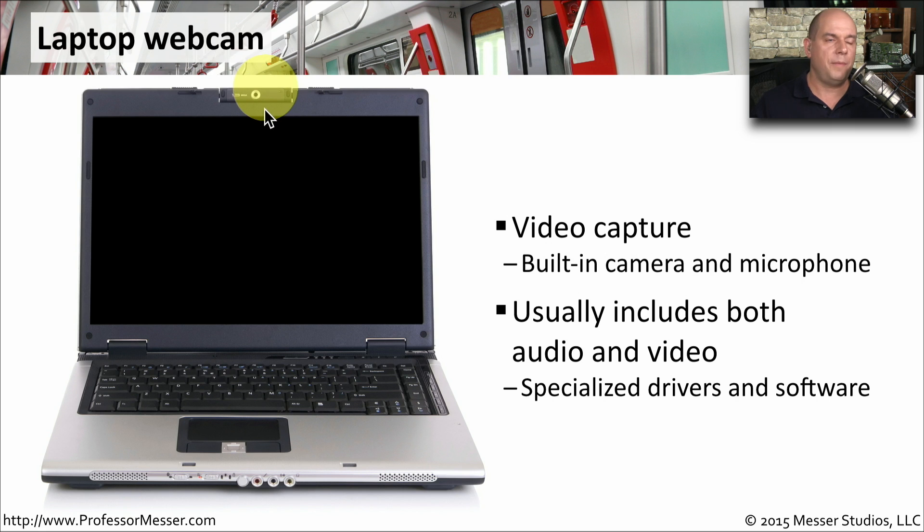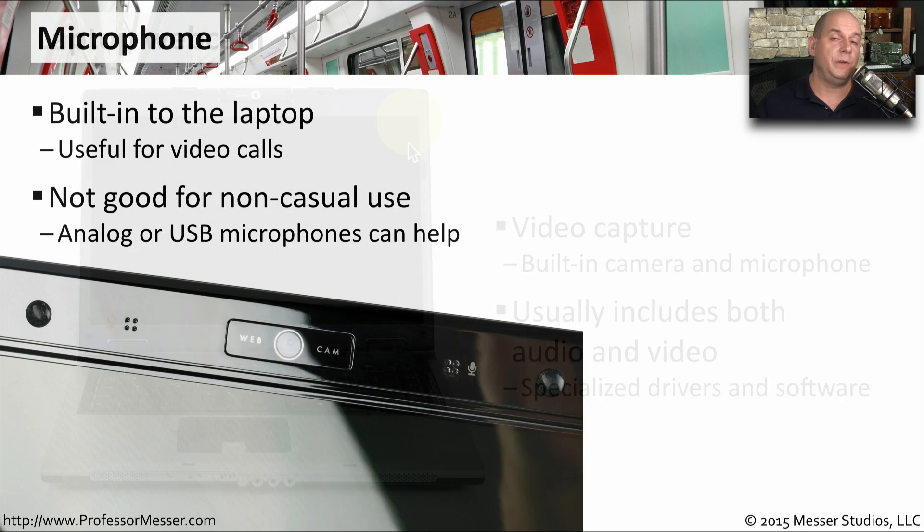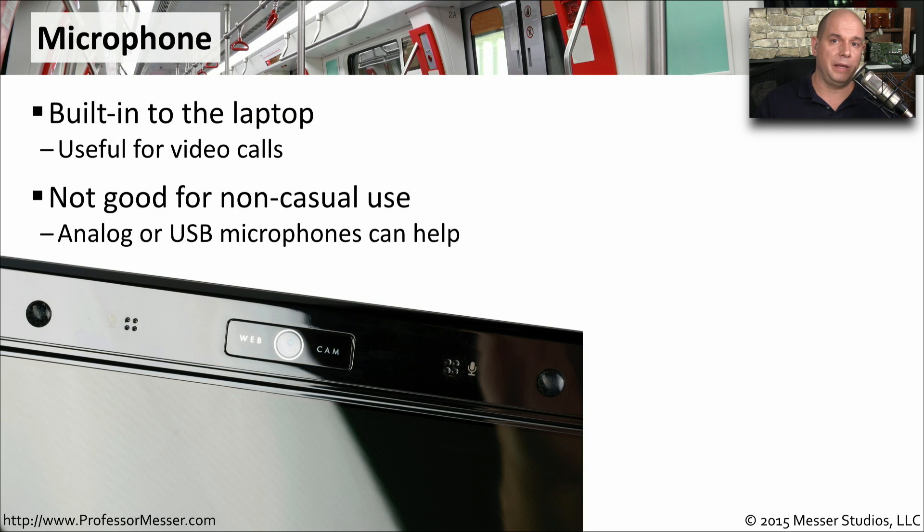Many laptops will include a webcam so that you're able to record video and audio and even broadcast that live across the network. If you do have a webcam on your laptop, there are probably specialized drivers for the webcam hardware. Even if you don't have a webcam, there's probably a microphone built into your laptop. In this particular laptop, there's not only a webcam, but we can capture audio from both the left and right microphones that are built into the display itself.